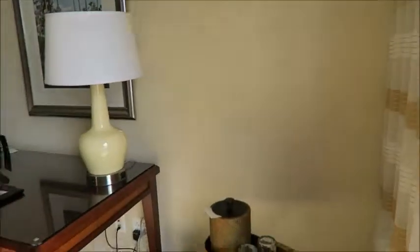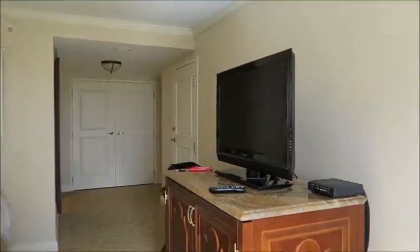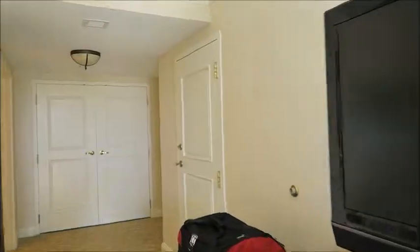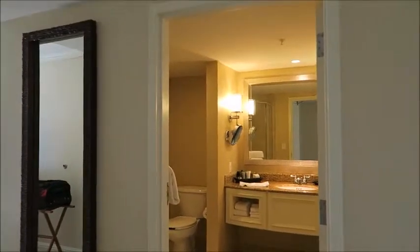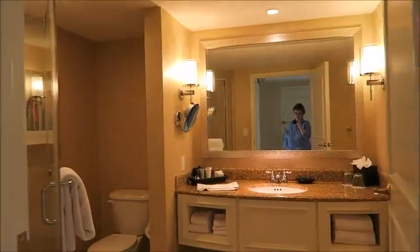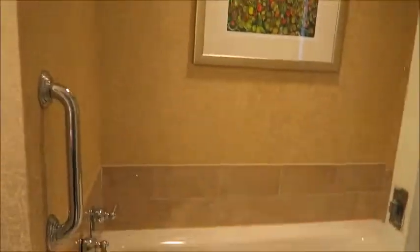So here is the rest of the room. It's pretty standard. As you walk in the room, this is an adjoining door right here to the room next to me. That's the door to leave the room. And as you walk in, here's the bathroom: single sink, commode area, shower, and then on the other side is the tub.